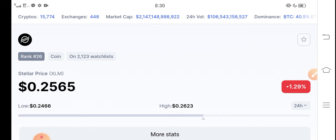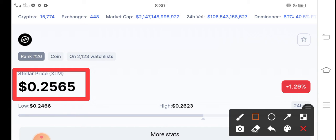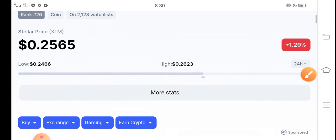The current price of Stellar XLM in the market is about 0.2565 USD dollar. On the other side, if you talk about the price changes, it is negative 1.29% — the price change is negative in the market.